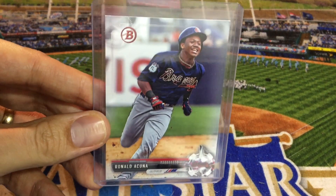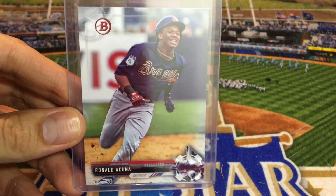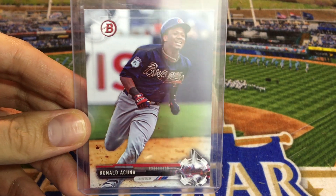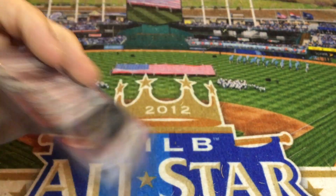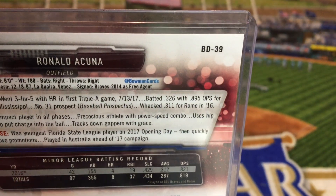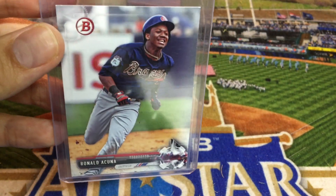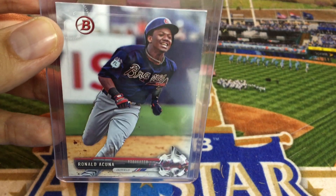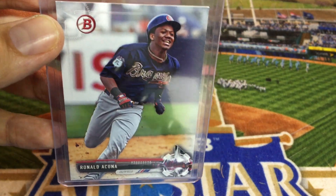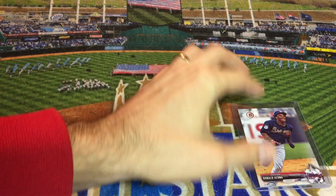My number ten card is actually less valuable than the one I just showed you. This is from 2017 Bowman Draft. I like this one a little bit better just because it looks more like Ronald Acuna. You can see BD for Bowman Draft, number 39. It goes anywhere from $2 to $5 on eBay, including shipping. That's my number ten card.